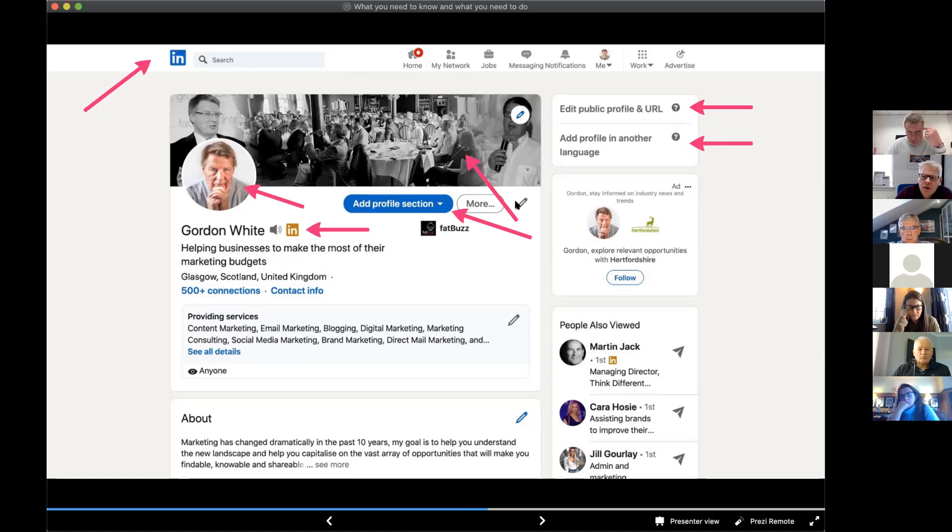The next part is very important. When somebody visits your profile, by default it would just say 'Managing Director at Fat Buzz' — which doesn't really mean anything to anybody. You want this headline to say something that would make people want to read more. Tell them what you do or how you can assist them, and make it something that would make people want to find out more about you. You can edit this in the little pencil icon. The LinkedIn algorithm looks at this too, so try to put in a couple of keywords — you now have a 220 character limit.